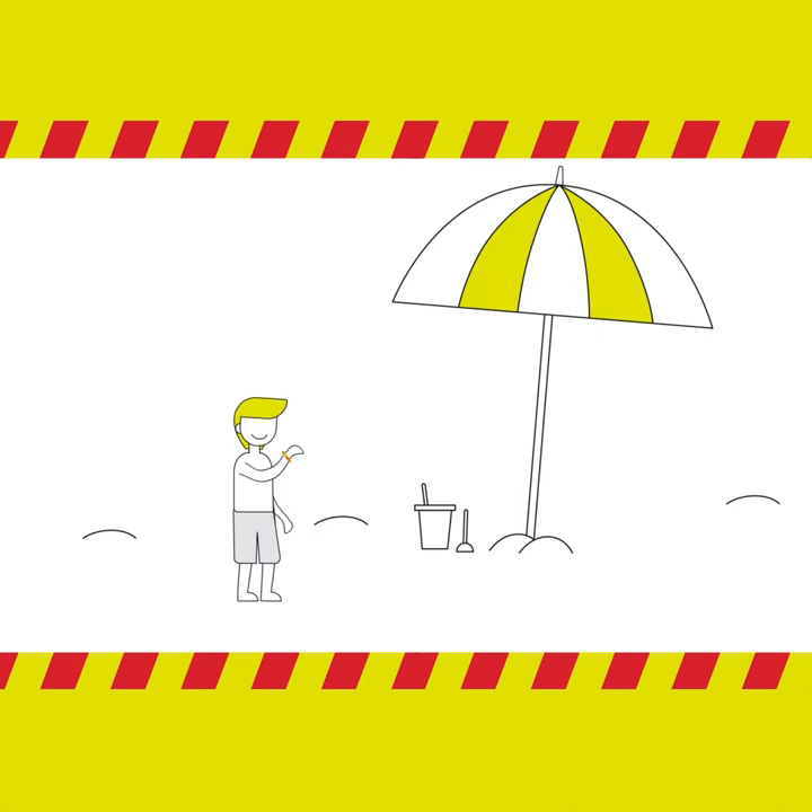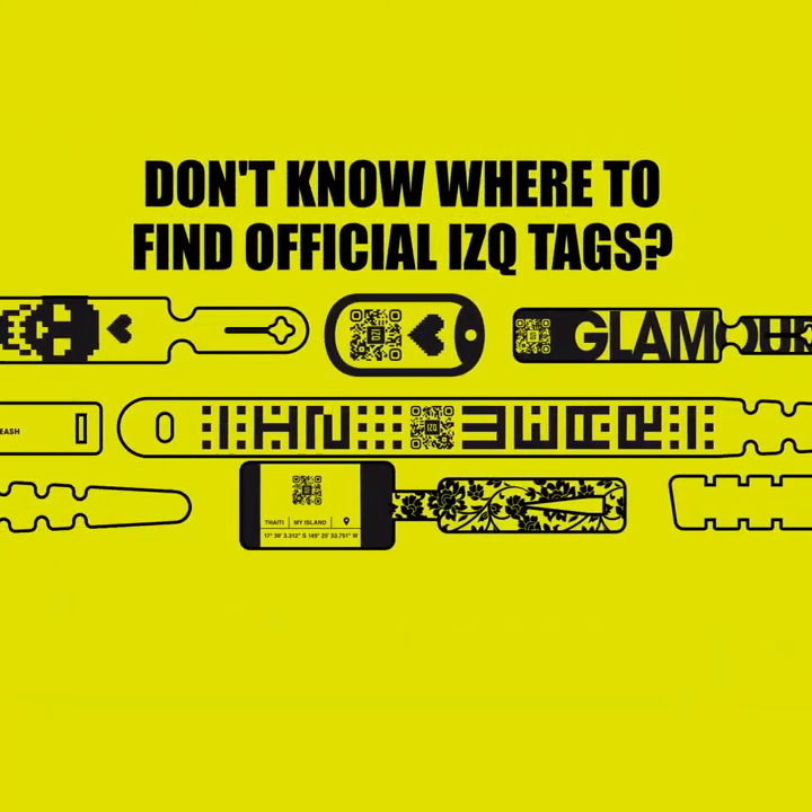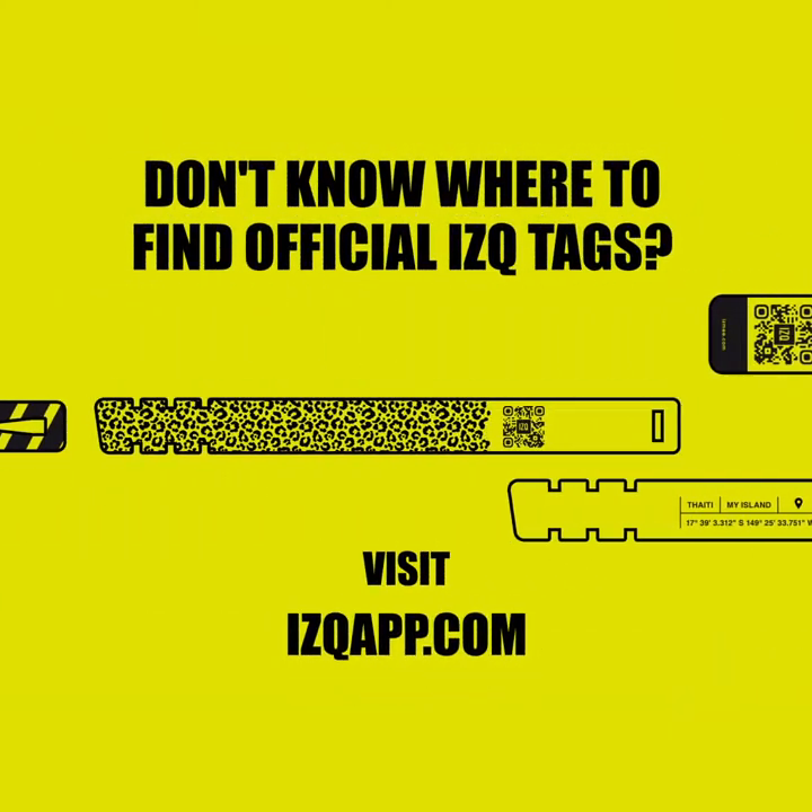I pop it onto my dog's collar. Don't know where to find the official It's Q tags? It's Q app. I'm all tacked up.